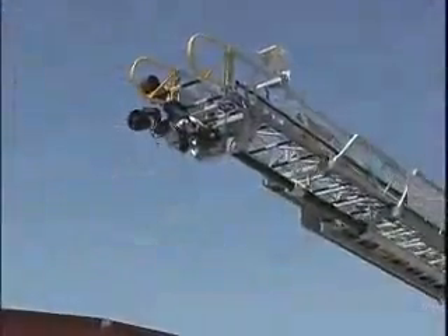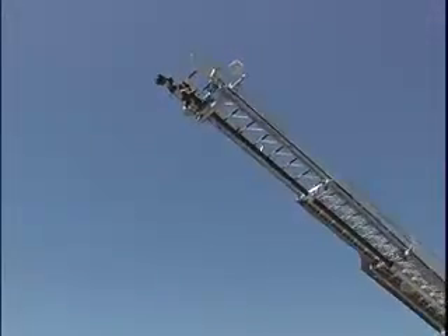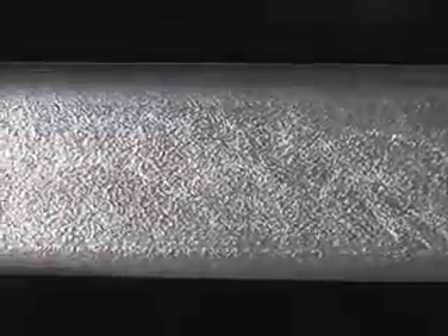An added benefit is that the galvanized aerial sections develop higher lubricity, meaning the sections slide more freely and require less greasing. Rosenbauer's hot-dipped galvanized aerial will outlast any aerial in the industry.